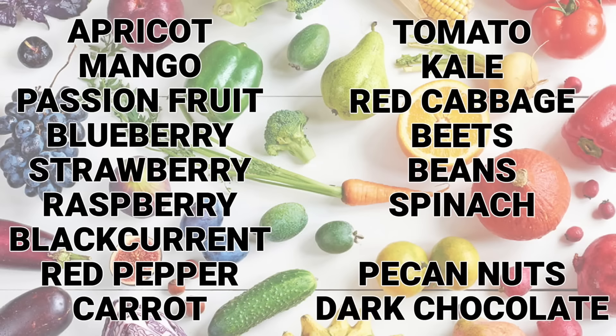I'm not a dietician so I'm not going to preach to you about what you should and shouldn't be eating — my job is to give you the facts. Here are some fruits, vegetables and other foods that are rich in antioxidants: apricots, mangoes, passion fruit, blueberries, strawberries, raspberries, black currants, red pepper, carrots, tomatoes, kale, red cabbage, beets, beans and spinach. And if you're not a huge fan of fruit and vegetables, pecans and dark chocolate are also extremely rich in antioxidants.